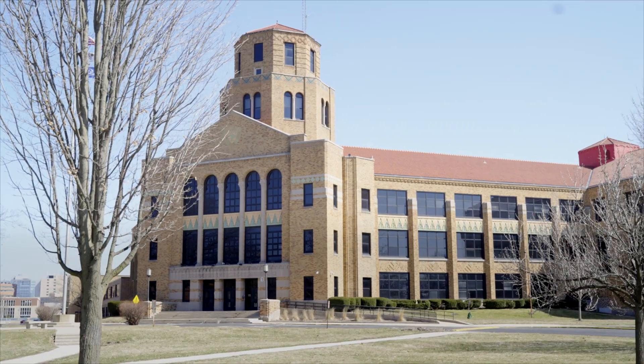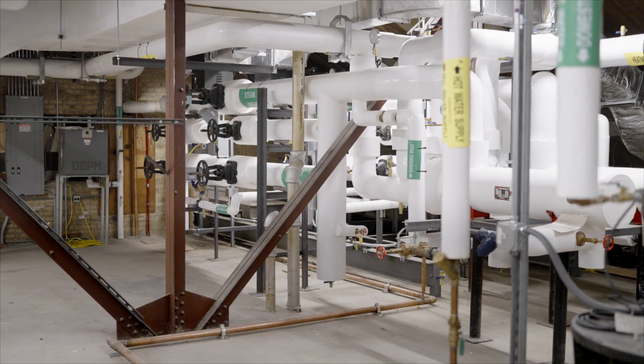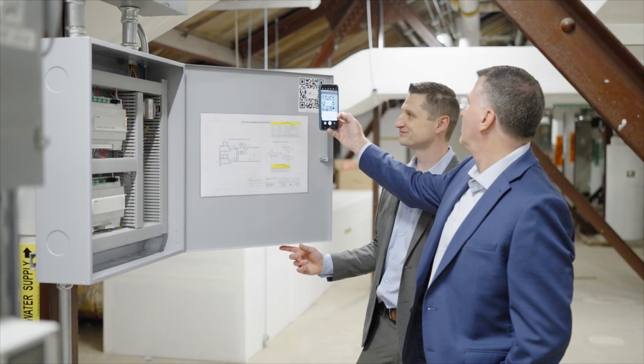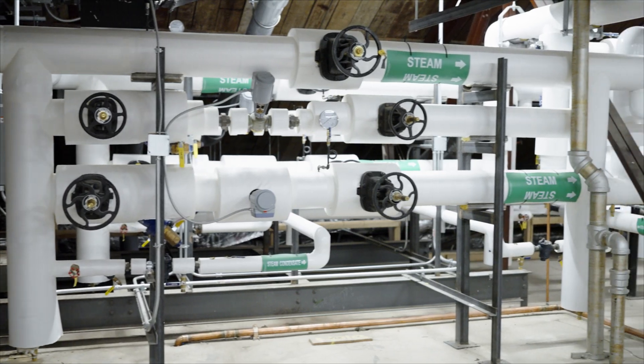It's paramount for a school district of this size — or any school district with multiple buildings — to be able to reduce their energy costs by utilizing a sophisticated control system, show them how to work the system, and how to use it to best optimize energy savings for the district. I think that's been done.